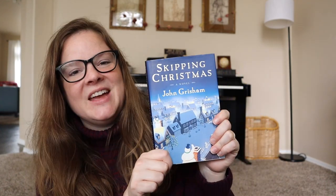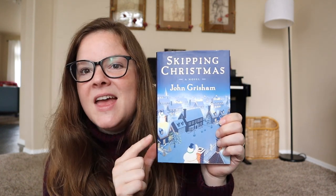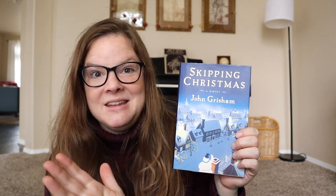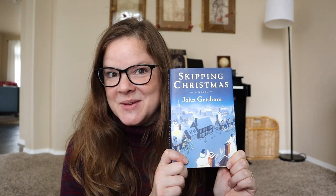One of my favorite things to thrift is books. I'm always looking for books, and I have some more to show you that are more decorative. This one was very fun because I love Christmas — Christmas movies, Christmas books. This is the book that Christmas with the Cranks is based off of. I'm not normally a big John Grisham reader — in fact, I've never read any of his stuff. This is the first of his books I've read and it was cute. I read it in like a day. I'm adding it to my Christmas book collection.